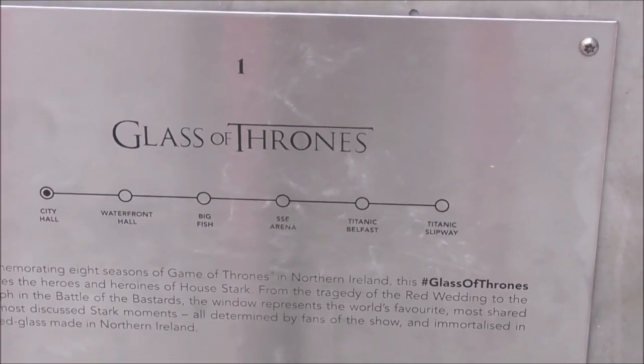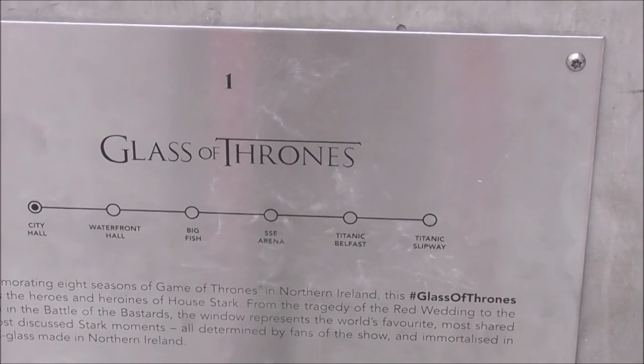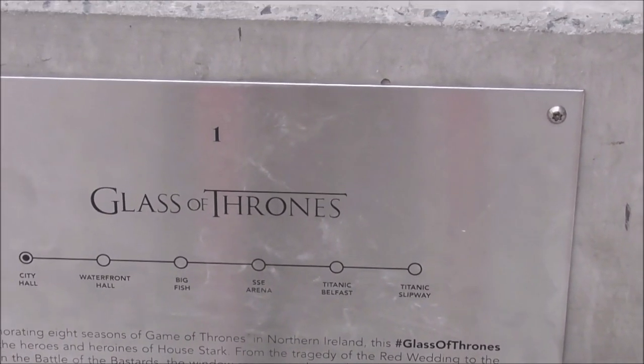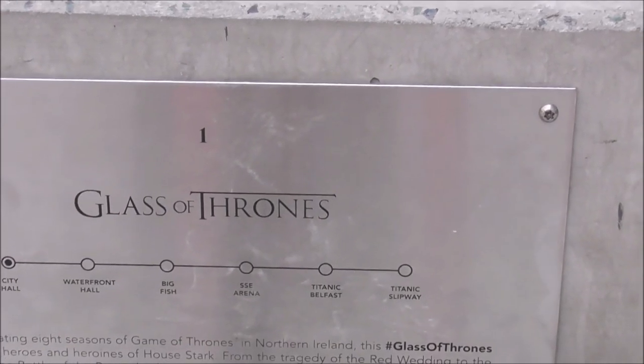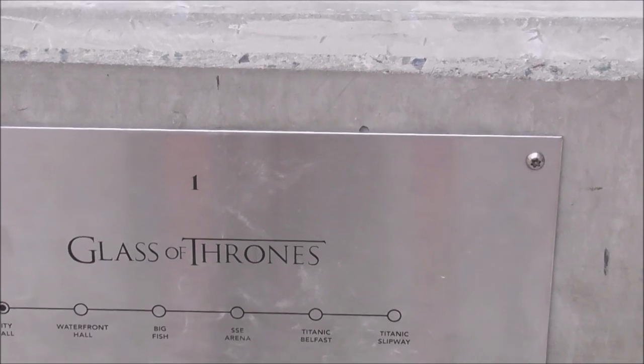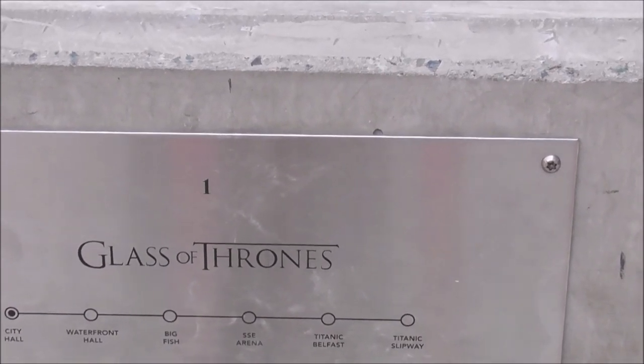The Glass of Thrones features the heroes and heroines of the House of Stark — from the tragedy of the Red Wedding to the triumph of the Battle of the Bastards. The window represents the world's favourite, most shared and most discussed historic moments.